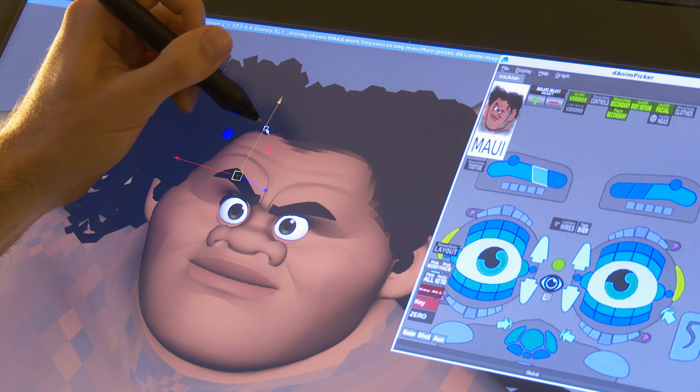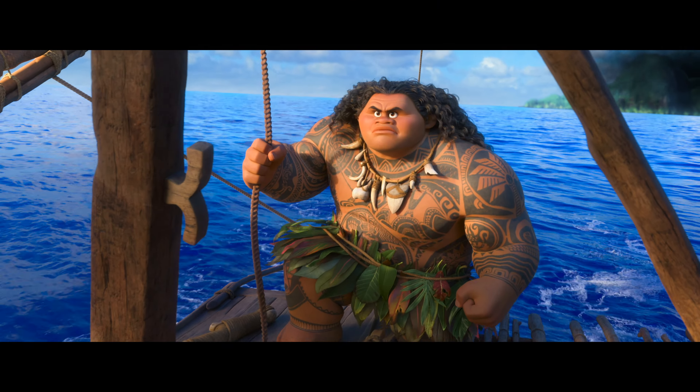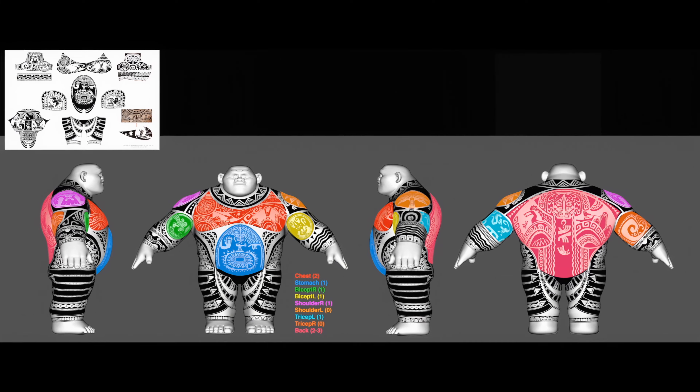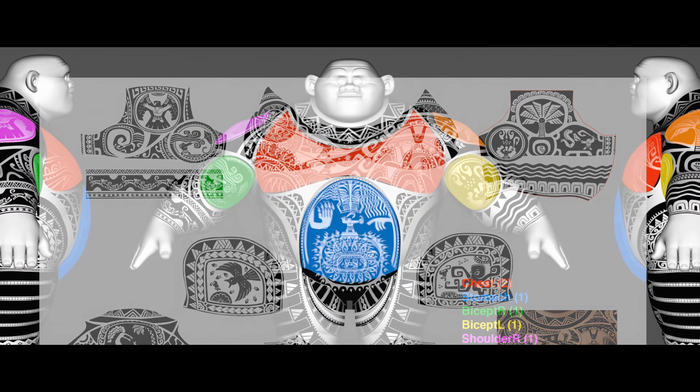One thing that the tech guys figured out early on, which was really a great idea, was to break Big Maui's tattoos into different quadrants. This would be a quadrant. This would be a quadrant. The belly would be a quadrant. And we could animate Mini Maui within those quadrants.